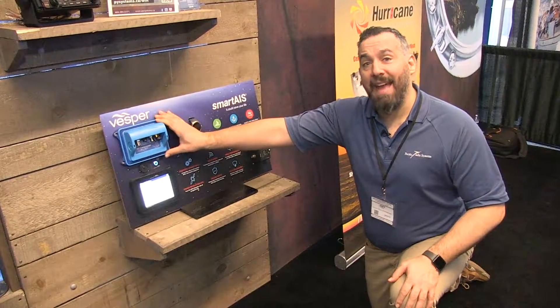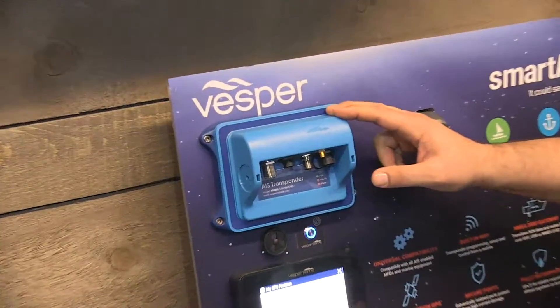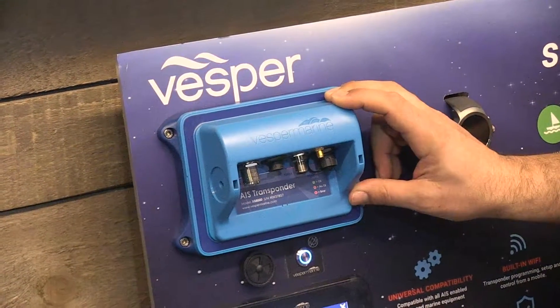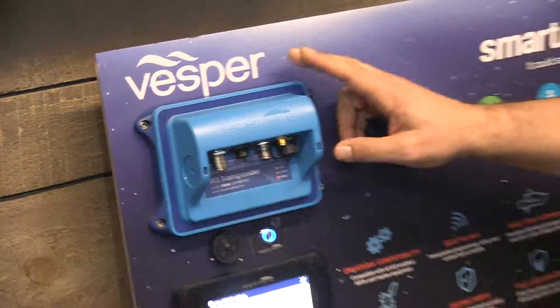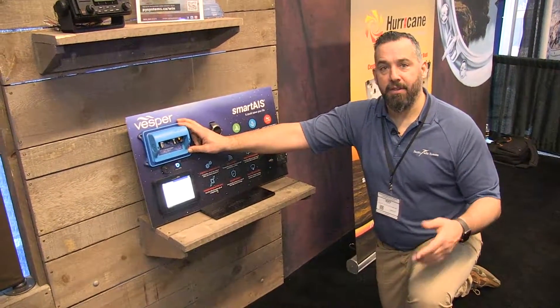But this is specifically about the XB8000 from VESPR — the number one seller of AIS that we have in our shop, and I have one on my own boat and really believe in it. If you've got more questions about the XB8000 AIS transponder, contact us at Pacific Yacht Systems. Thanks for watching.